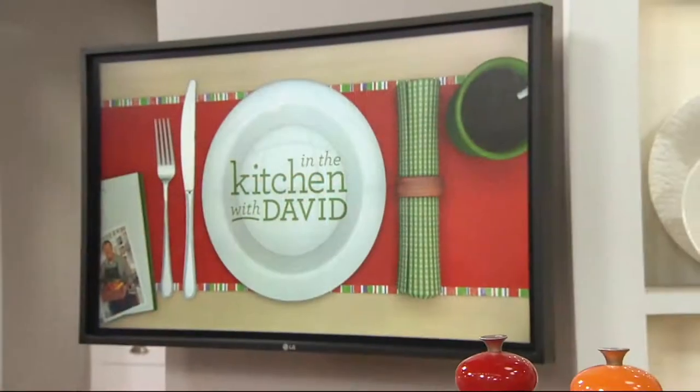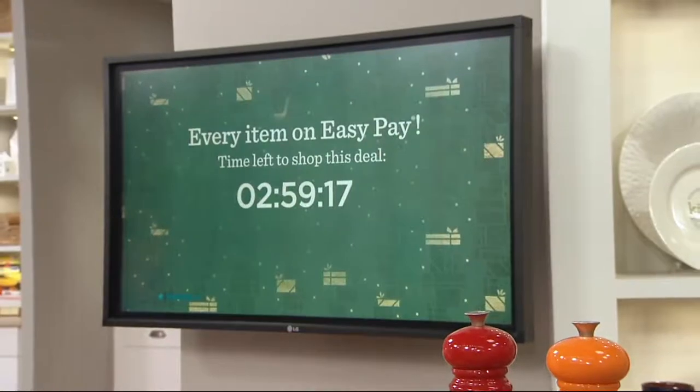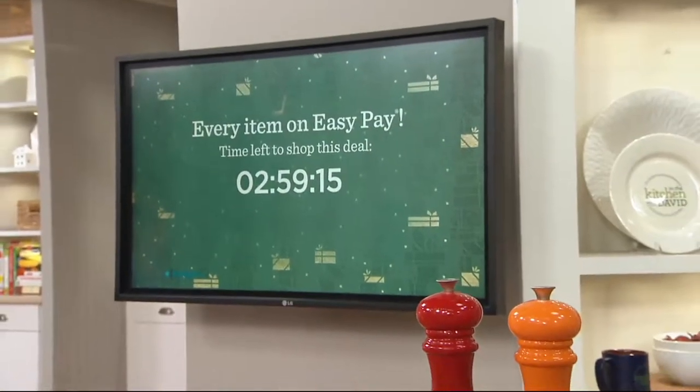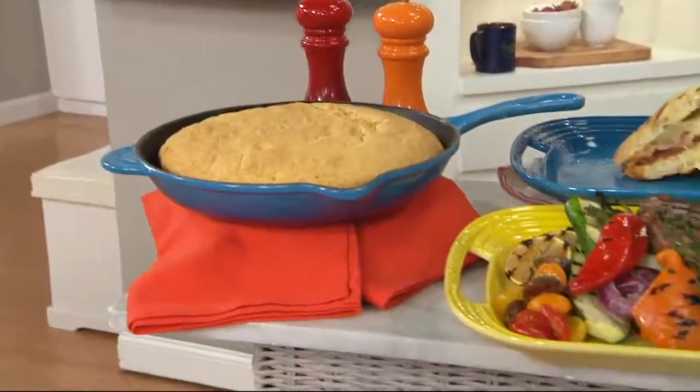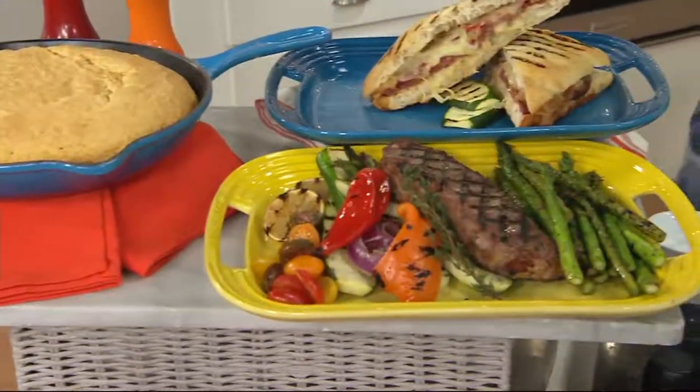1,600 of these are gone — we continue to be wildly busy. If you are looking to bring home this fantastic sale price, you want to do it now because it goes away at end of day today.